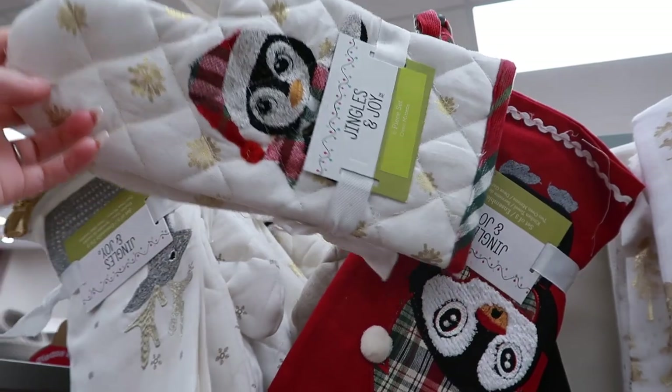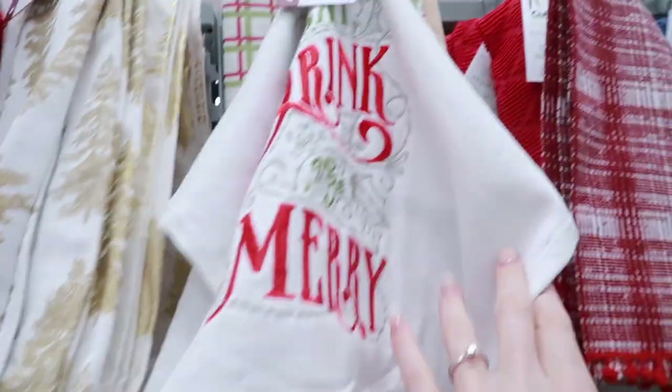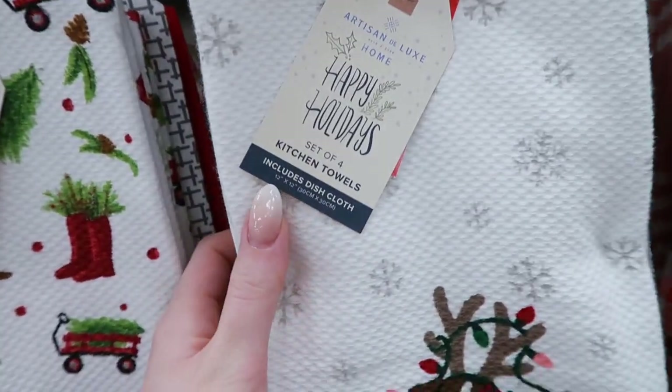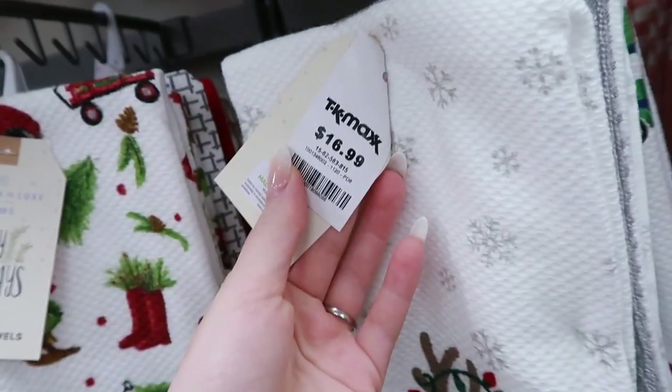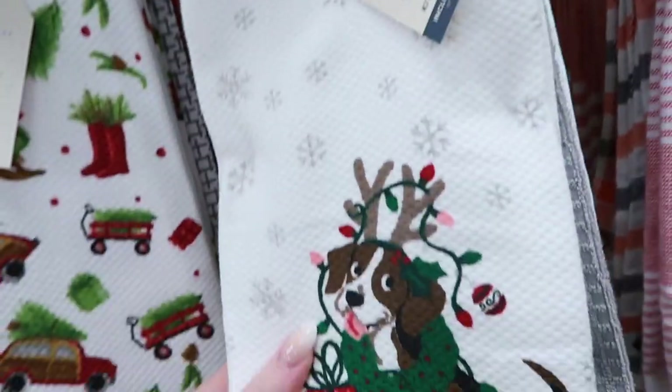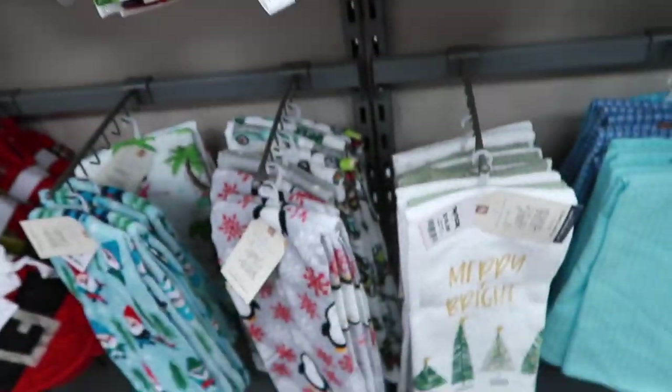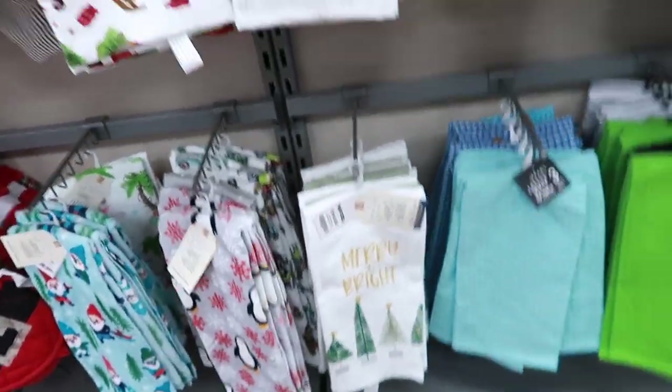Now I'm looking at some kitchen fabric — tea towels. I love these. They're seventeen dollars for a pack of four. I swear, when I have a long-term home I would love Christmas tea towels — I feel like then I'd feel like a real adult.